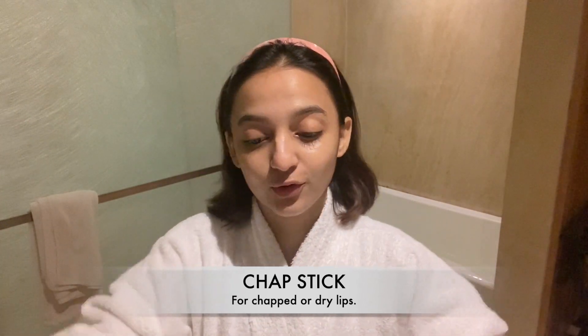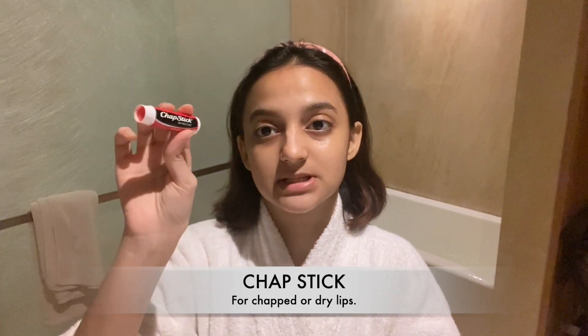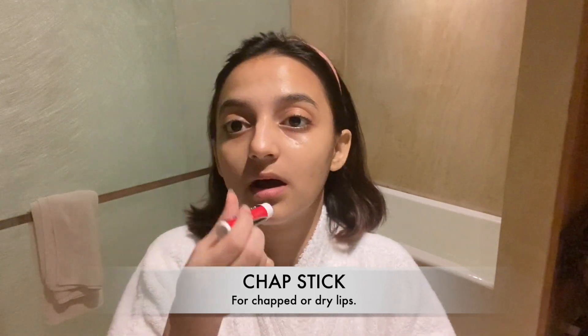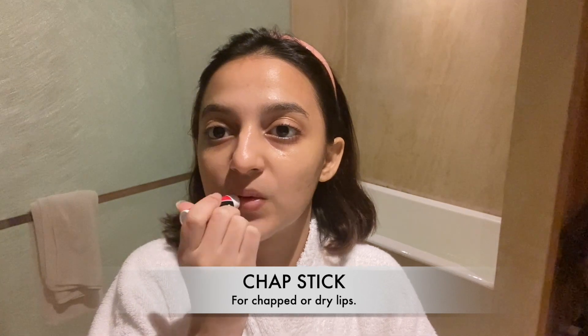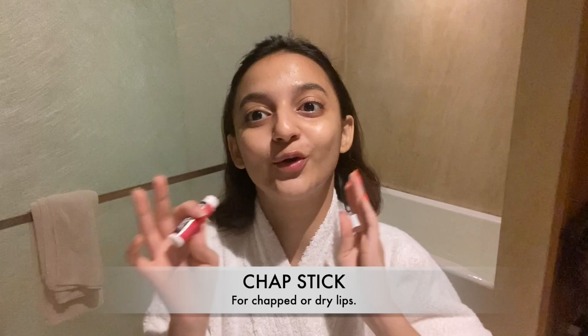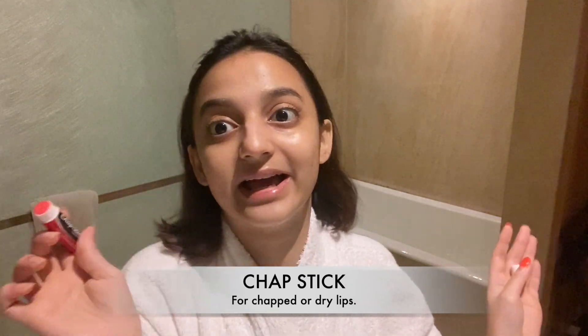Labam — you all know I can't live without this. This chapstick in the strawberry flavor. I just can't go without Labam, I'll just die without it.